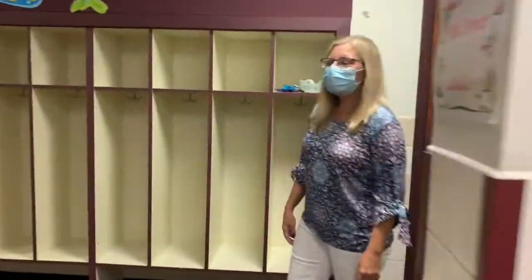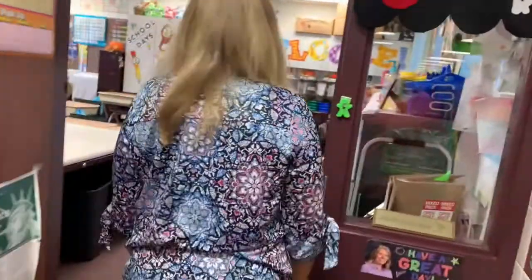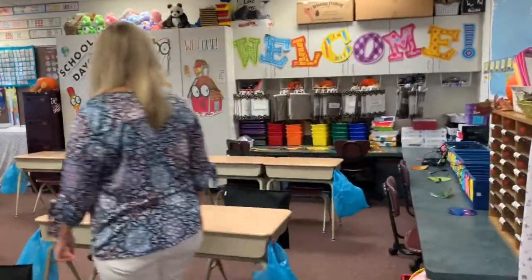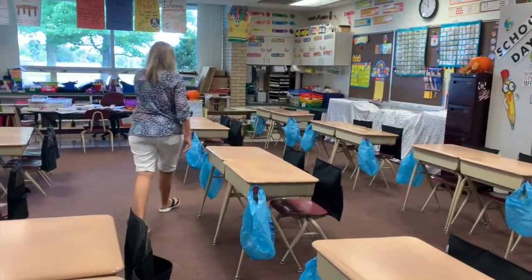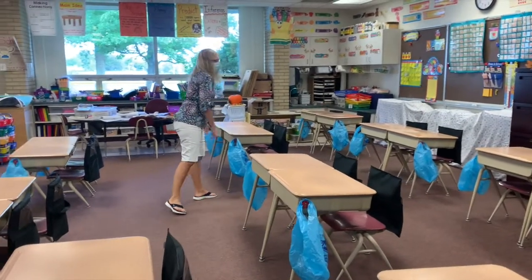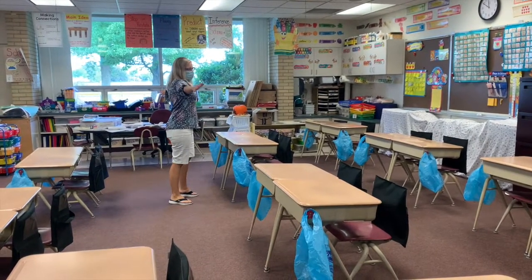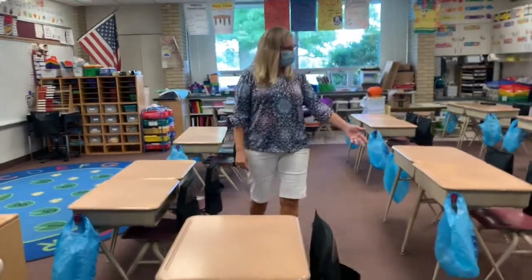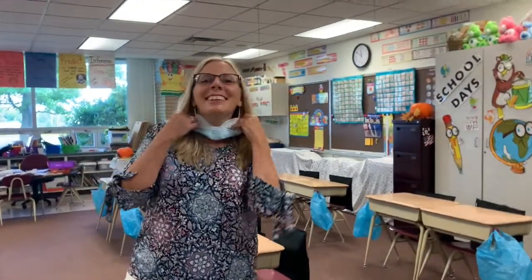Over here in the corner. Welcome, first grade friends. Come on in. This is room 117, way at the end of the hall. We're set up for AM and PM classes. If you're an AM student, you'll be on this side of each pair — here and here. If you're in the PM group, you'll be here and here. So we're still way past six feet apart. We have all kinds of fun things in here. You'll notice right now we have our own garbage bags set up. And this is what I look like without a mask. Hi, first grade friends. See you Tuesday.